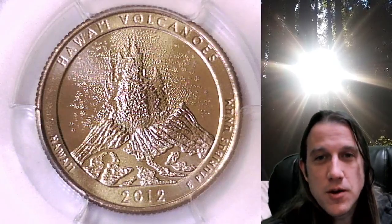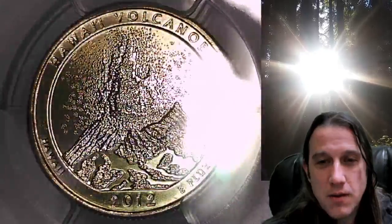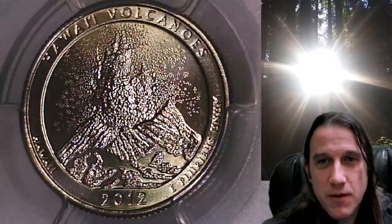Welcome to Time Traveler's Coin Exchange. The next quarter we're going to look at is a 2012 D Washington National Park quarter. This one is a business strike quarter from the Denver Mint.